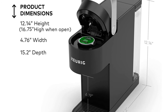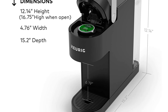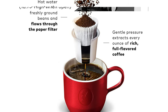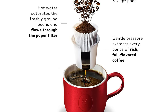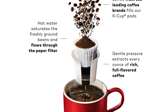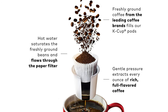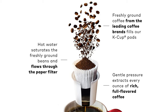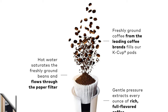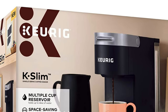Key features: fits anywhere at less than 5 inches wide. The removable 46-ounce reservoir lets you brew up to 4 cups before refilling. Brew an 8, 10, or 12 ounce cup at the push of a button for a fast and fresh brew. The removable drip tray accommodates travel mugs up to 7.0 inches tall and holds a full accidental brew for easy cleanup. The energy-efficient auto-off feature turns off your coffee maker 5 minutes after the last brew, helping to save energy.